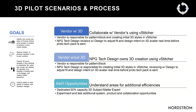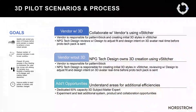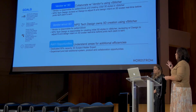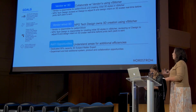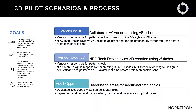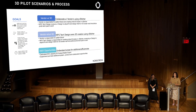After deciding on Browzwear as our 3D software, we developed a process keeping our goals in mind: speed to market, collaboration, sample reduction, and innovation. We trained all pilot users on two processes — vendor with 3D and vendor without 3D. Some partners have Browzwear and we collaborated with them directly, but turn time was longer. We also did internal development with shorter turn time, though it used more of our technical designers' time. We also had a dedicated 50% capacity subject matter expert whose job was to experiment and test the limits of 3D.